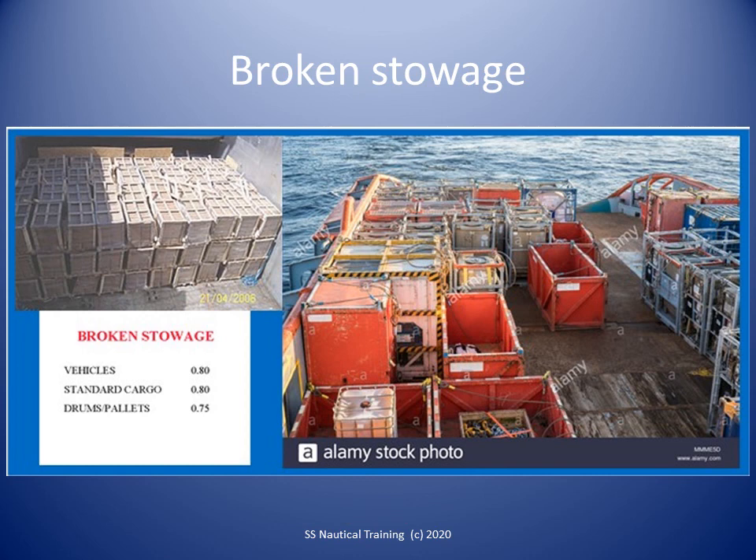Stowing casks and drums upright rather than on their sides. Blocking in spaces left between large cases with smaller packages. Care should be taken that these packages cannot become crushed.